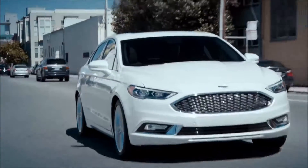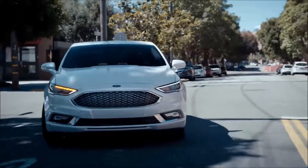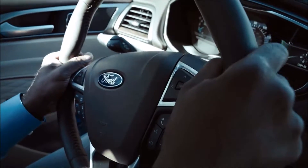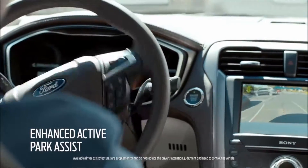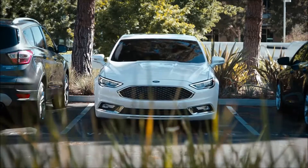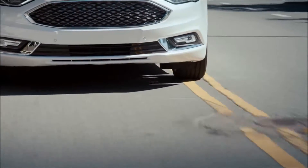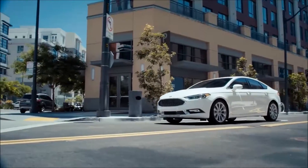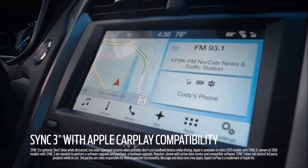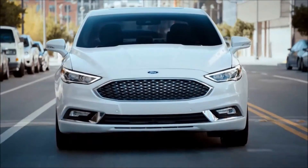The enhanced active park assist — we've had parallel park assists in the Ford Fusion for a while, but now the enhanced active parking assist allows you to do perpendicular parking as well, which is really very interesting. Another feature is the lane-keeping system, which can alert you if you start drifting out of your lane. Sync 3 is, for all intents and purposes, your mobile command center — you have access to your favorite apps, and it's highly responsive, very much like your smartphone.